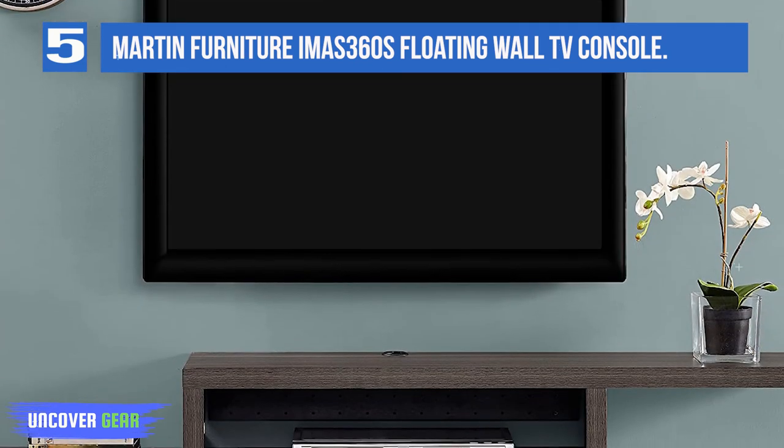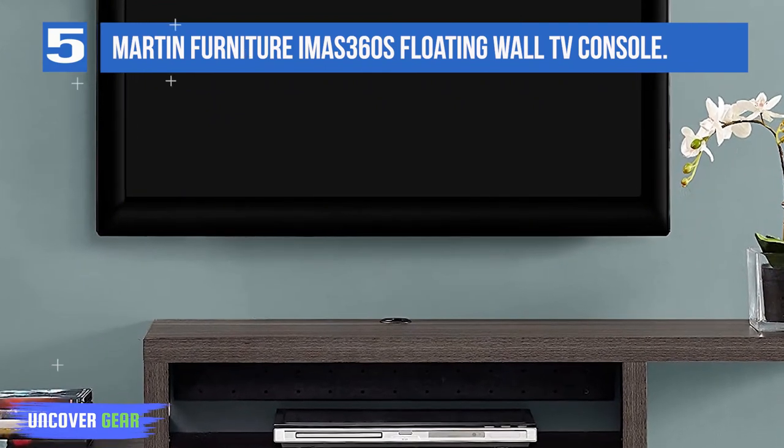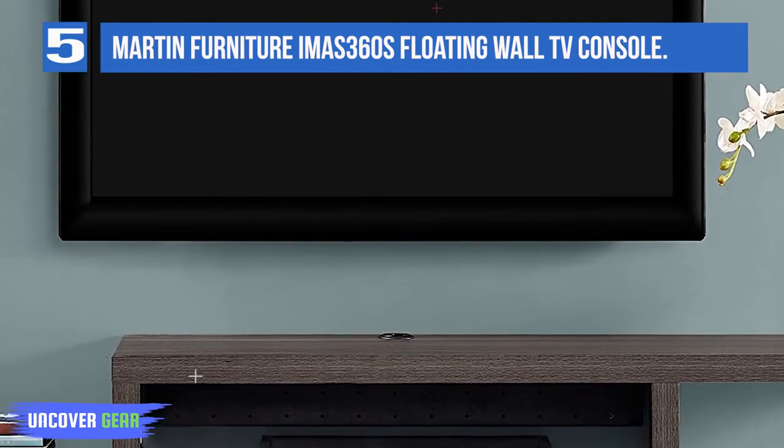The product can hold one video or audio component. It can hold up to 70 pounds of weight. The product is fully assembled and the surfaces have a laminated finish.